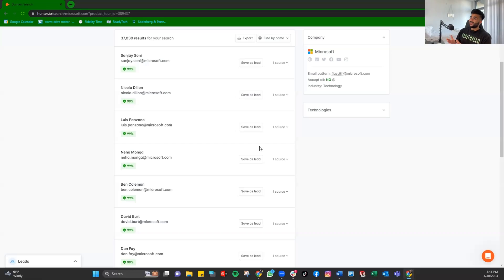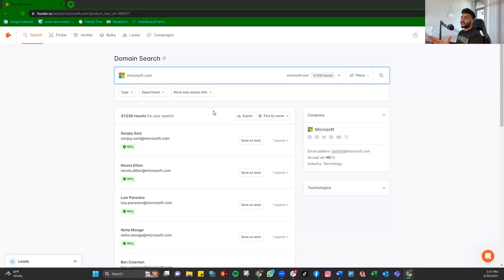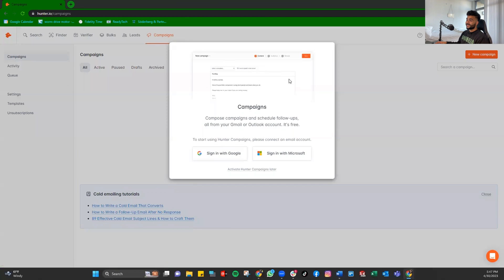Even if they're not the hiring manager, they can always forward your email to someone who is hiring — and that's all you need. You just need to put your foot in the door. It's a numbers game: send as many cold emails as you can. You can find multiple emails via hunter.io, and you can even run a campaign.